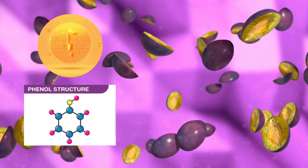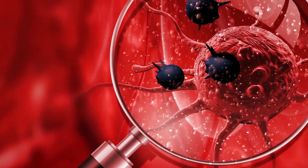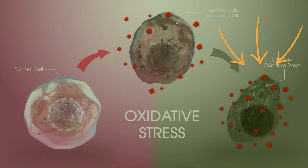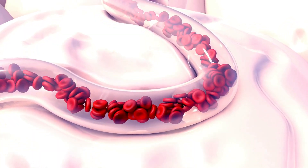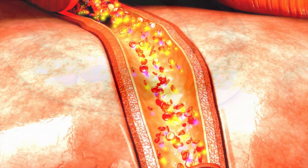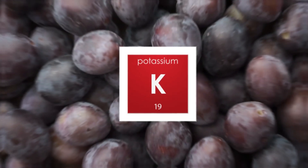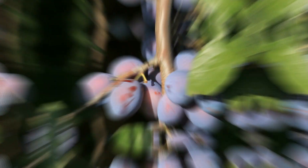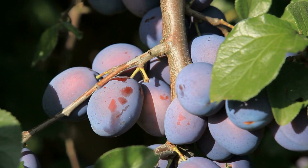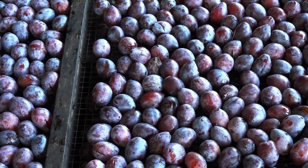Nutritionally, plums are rich in antioxidants, especially phenols and vitamin C. These compounds are effective in combating harmful free radicals, a significant advantage for individuals with diabetes who are often at higher risk of oxidative stress. The fiber content in plums slows the absorption of sugar into the bloodstream, preventing abrupt increases in blood glucose and insulin levels. Additionally, plums provide a healthy dose of potassium, which supports heart health. These small yet powerful fruits are an ideal choice for individuals managing diabetes.